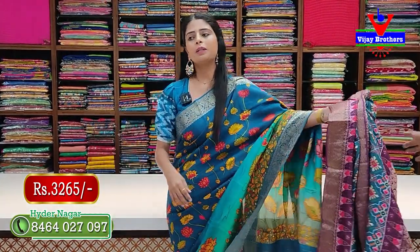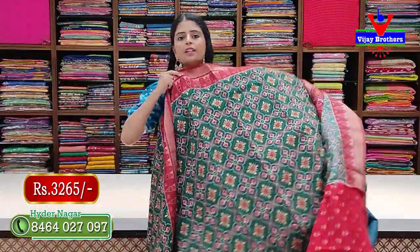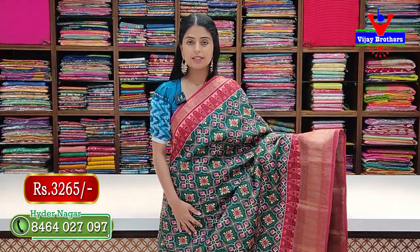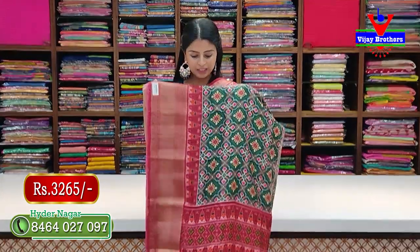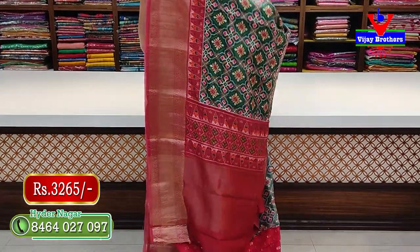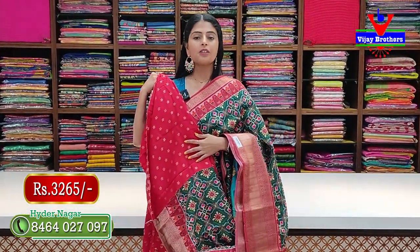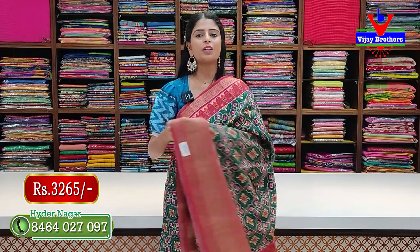Price is 3,265 rupees. Next combination — bright one — this is the best combination: green with red color combination. Same pattern, same style, no difference. The pallu and blouse are in matching contrast. Price is 3,265 rupees.